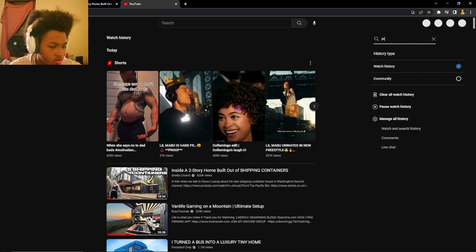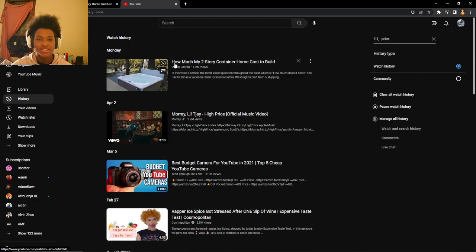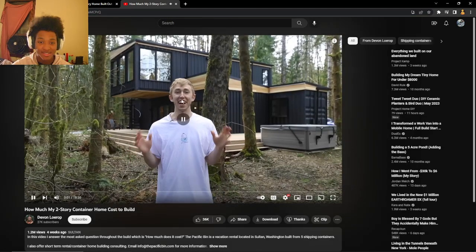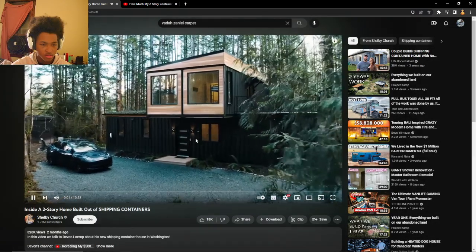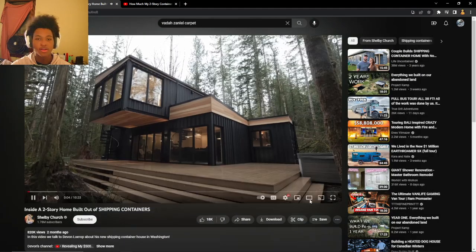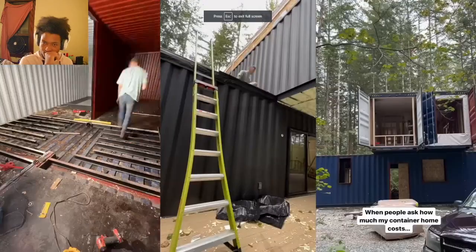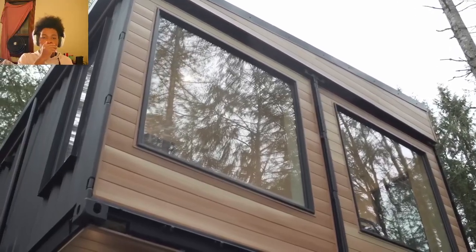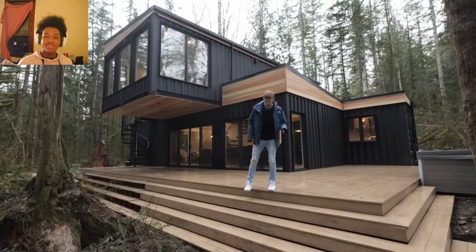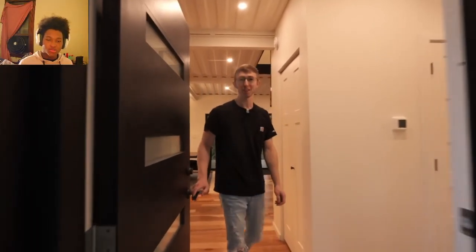Welcome to the Pacific Bin — a two-story home made from five shipping containers. This is Devin, the owner and the builder of the home. Over the past year he has been building this home from scratch, mostly by himself. We're going to talk to him today about how to build a shipping container house yourself and get a tour of this unique property. I'm Devin, welcome to my shipping container home named the Pacific Bin. Come on in.